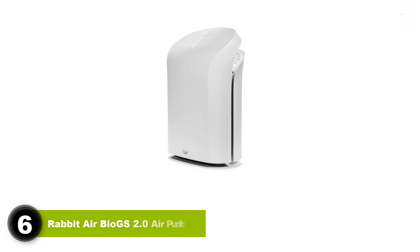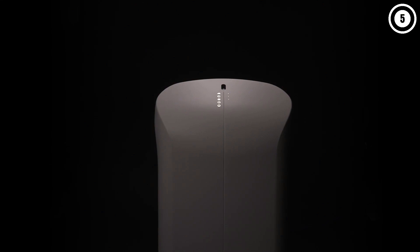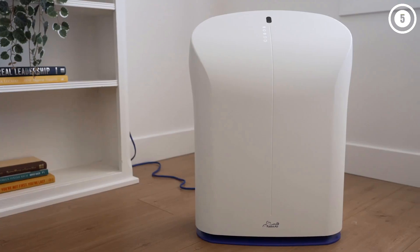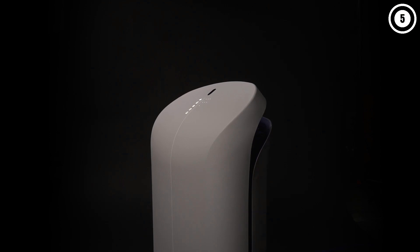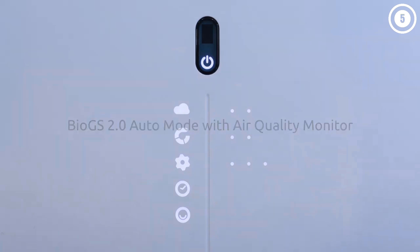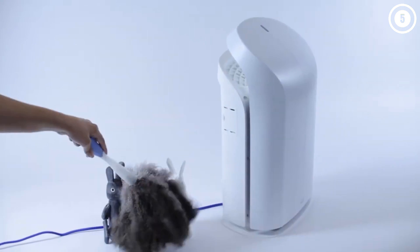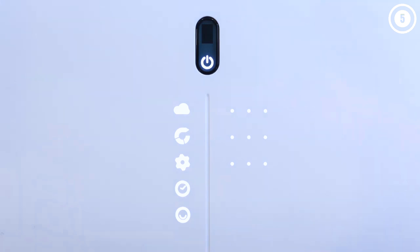Number 6: Rabbit Air Bio GS 2.0 Air Purifier. We love this air purifier for eliminating odors — especially after it left a damp, musty basement smelling fresh for the first time in a while. Leave it running on auto mode and the particle and odor sensors will detect pollutants in your air and adjust the fan speed accordingly. The Rabbit Air Bio GS 2.0 comes with four levels of filtration: a pre-filter that traps large particles, an activated carbon filter that effectively reduces smoke, odors, and VOCs, a Bio-GS HEPA filter that traps fine particles and prevents them from growing over time, and a negative ion generator that latches onto airborne particles where they can either be trapped in the filters or settle on the floor to be vacuumed. It also comes with a simple user interface that gives real-time air quality updates and automatically alerts you when it is time to clean or replace your filters.